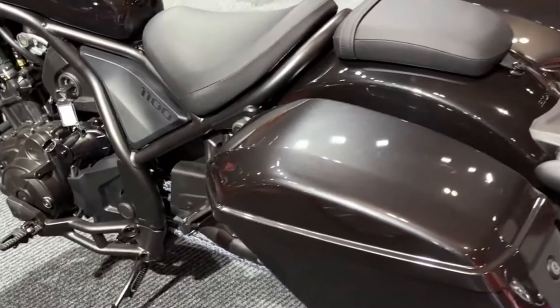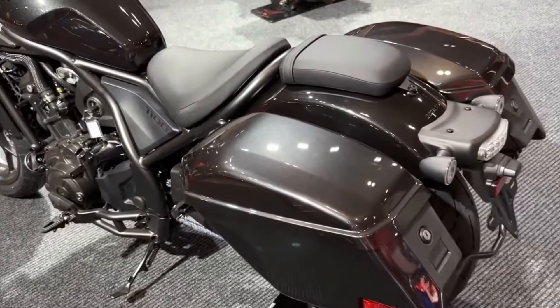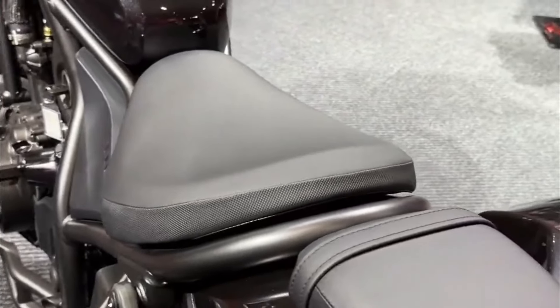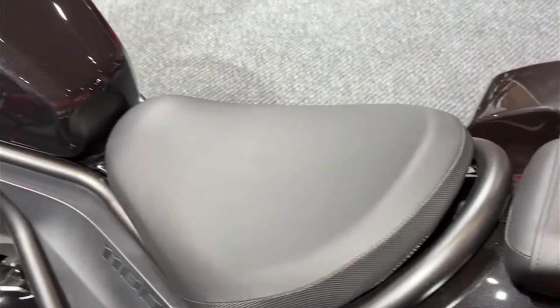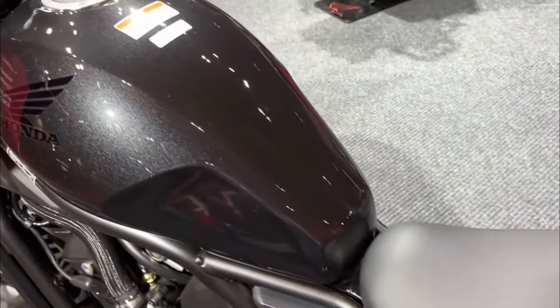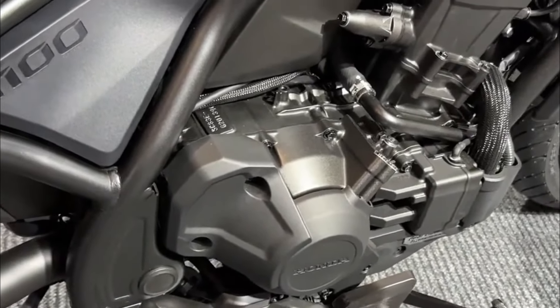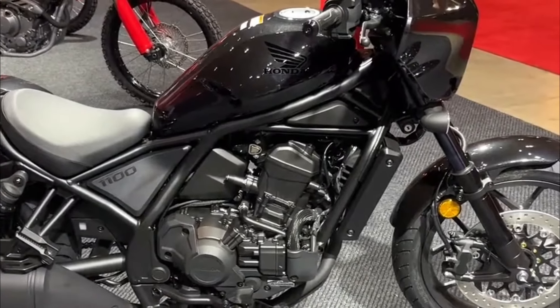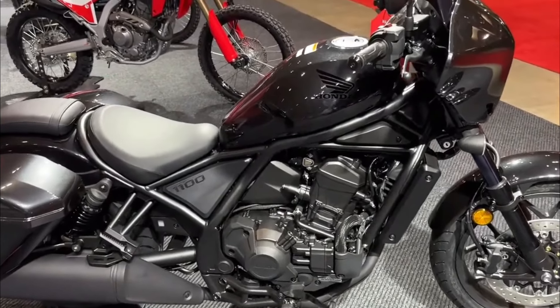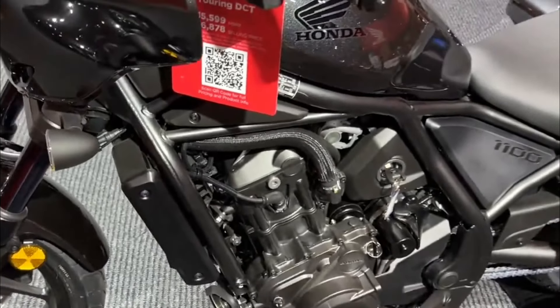Brakes: dual front disc brakes, single rear disc brake with ABS. Weight: approximately 223 kilograms curb weight. Fuel capacity: around 13.6 liters. Features: automatic DCT gearbox, modern cruiser design, full LED lighting, Honda Selectable Torque Control (HSTC), cruise control, slipper clutch.